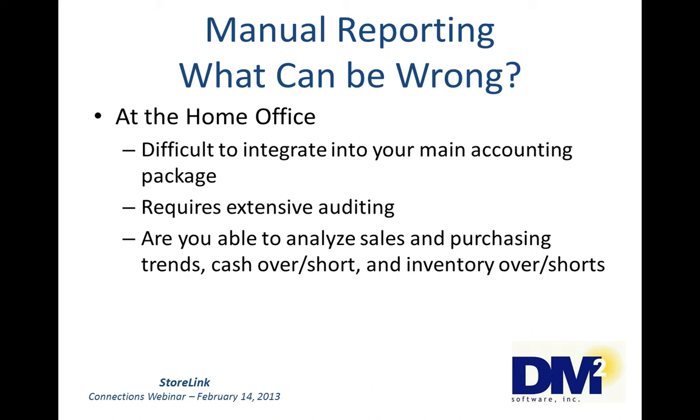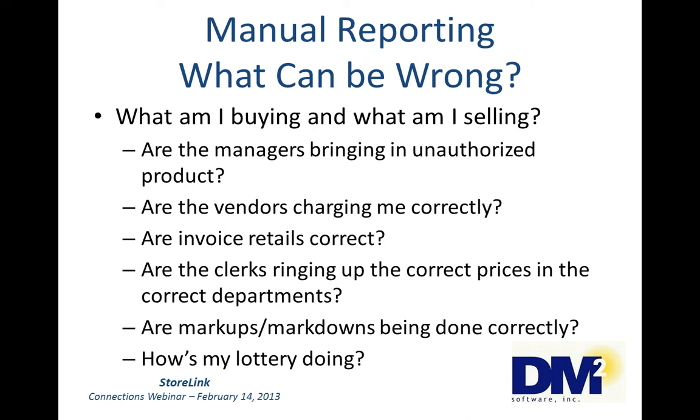Do you have a way to analyze your trends in merchandise sales, purchasing trends, fuel sales, cash over/short, inventory over/short? With a totally manually handwritten report, you have no way to collect information in order to analyze trends, at least not easily. What am I buying and what am I selling? Are the managers bringing in unauthorized product? Are they buying what you have authorized them to buy? Or are they working on getting that free stuff the vendor is offering when you buy a certain amount of product?